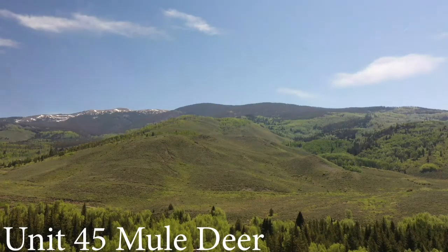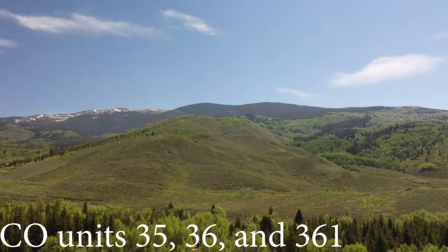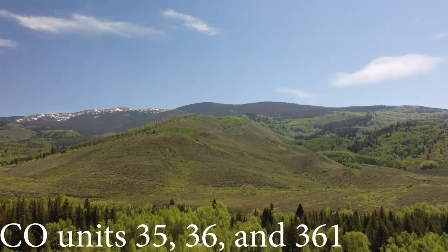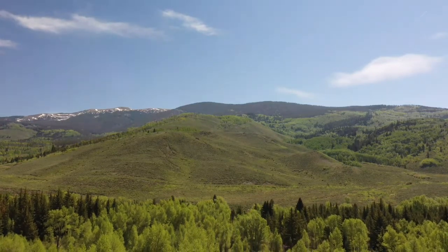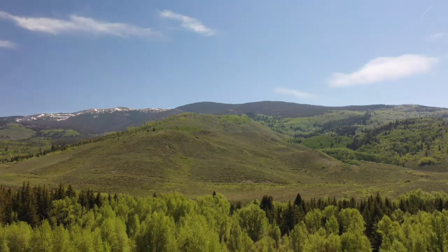Mule deer tags drawn for Unit 45 are also legally accepted in Units 35, 36, and 361, with the exception of the early rifle season for Holy Cross Wilderness, which encompasses Units 44, 45, and 444.